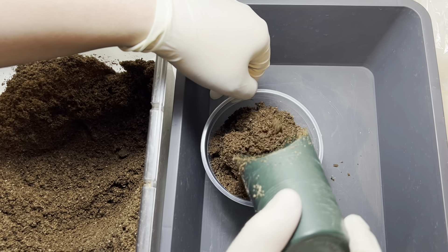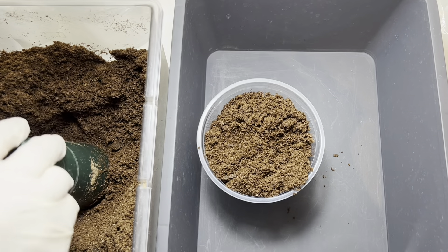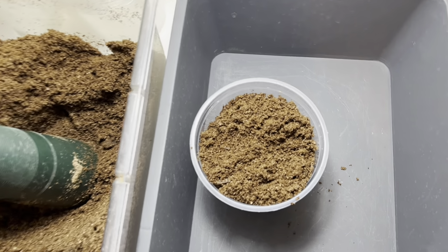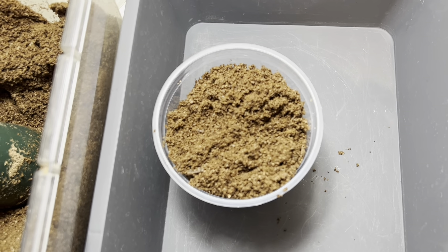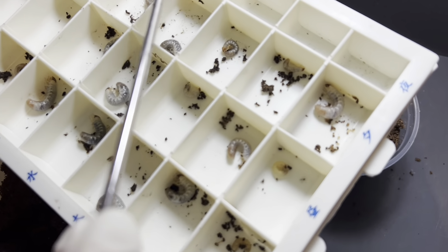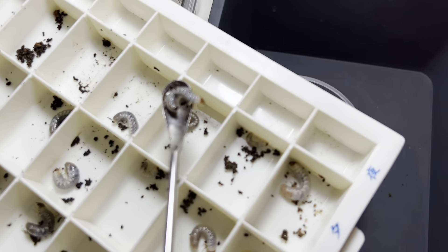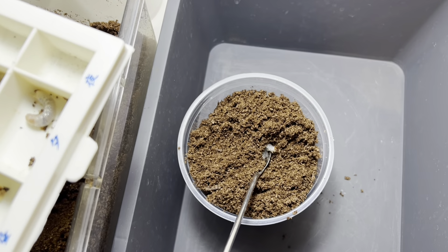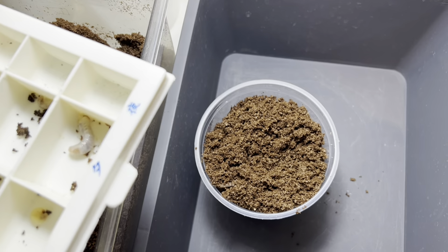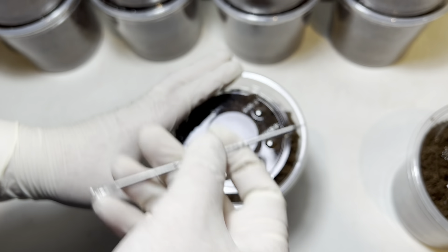คนที่อัดแน่นก็จอดรูตรงกลางแล้วก็เอาตัวอ่อนใส่ไปได้เลยนะครับ เขาจะเป็นแบบนี้นะครับ เราก็จอดรูนะครับ เวลาจอดเราก็จะเอียง 45 องศานะครับ (Those who pack it tightly can drill a hole in the middle and insert the larva. We drill the hole at a 45-degree angle.)